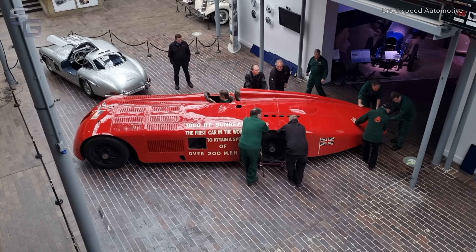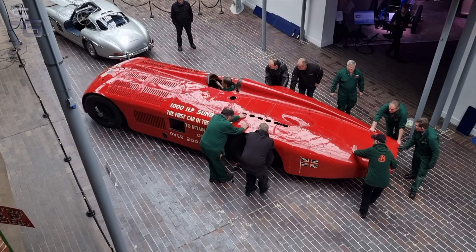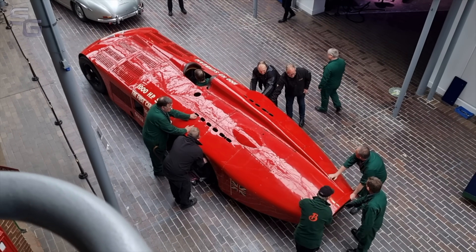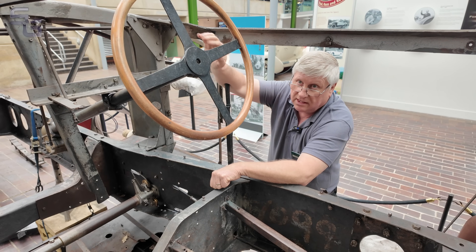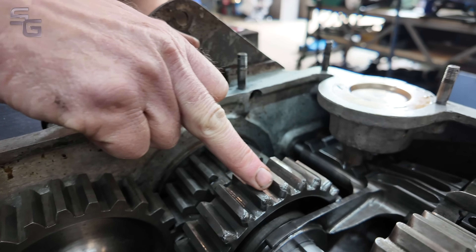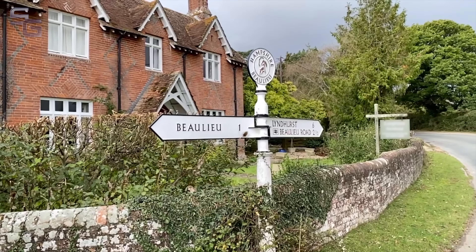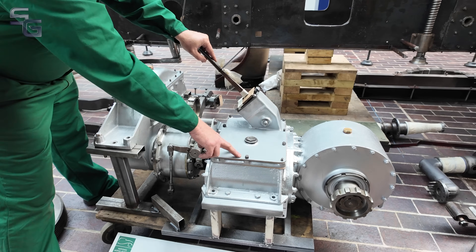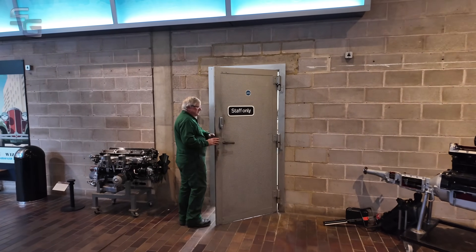Now, almost 100 years after it set the record, the first car to reach 200 miles per hour is being restored back to running condition by the museum's senior engineer Ian Stanfield and the workshop team. In previous episodes, we've seen under the skin of the Sunbeam, looked at the engines and transmission, and uncovered some of the car's secrets hidden since 1927. Five months on from my last visit, I've headed back to Beaulieu to see how work on the Sunbeam is progressing, before Stan shows me what's currently on the bench in the museum's workshop.